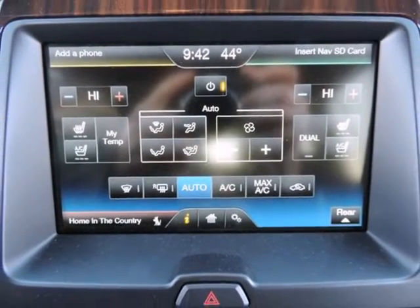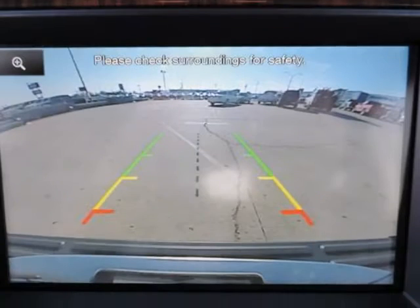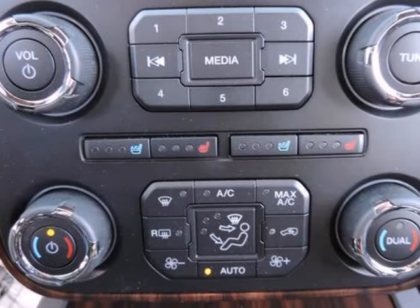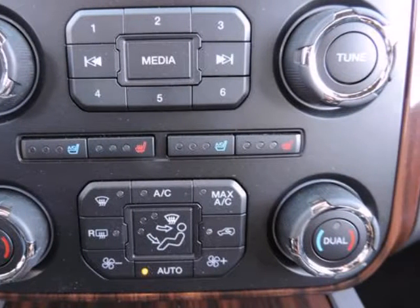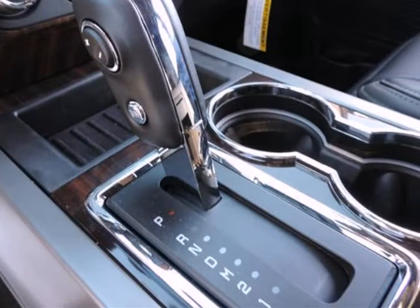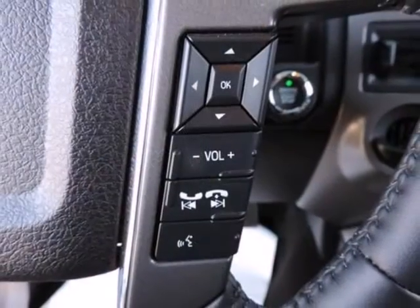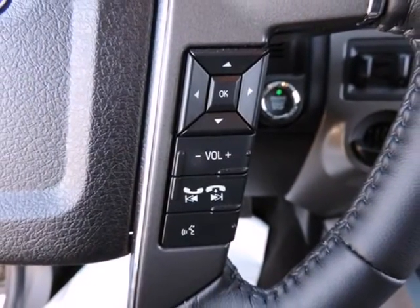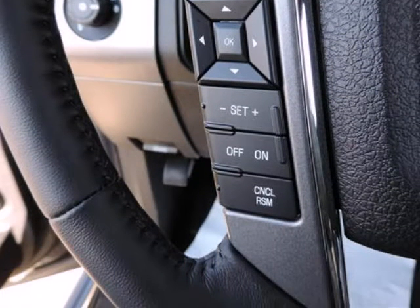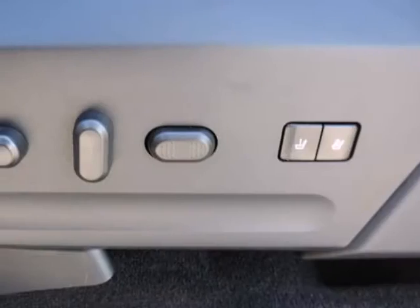Options and safety features: nicely equipped with ABS and driveline traction control, AdvanceTrac with Roll Stability Control, Electronic Stability Control, airbag occupancy sensor, BLIS blind spot sensor, dual stage driver and passenger front airbags, dual stage driver and passenger seat-mounted side airbags, front and rear parking sensors, and low tire pressure warning.